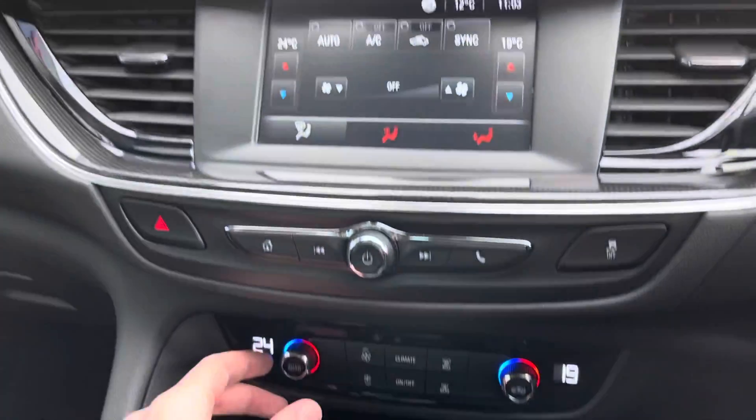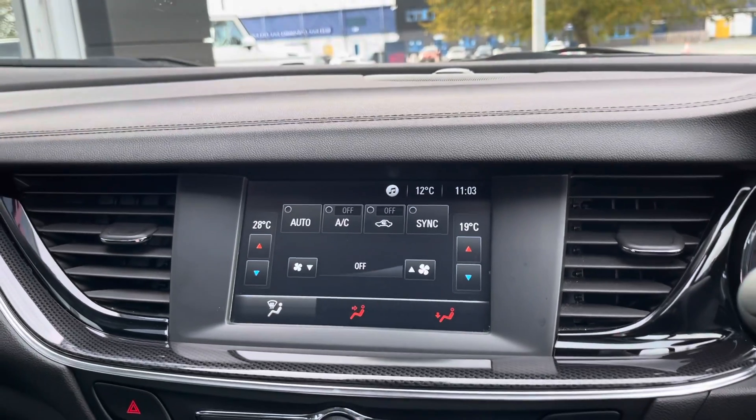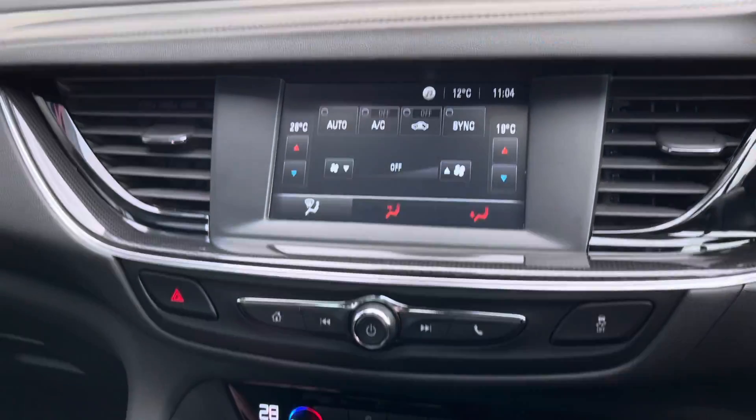You've got dual zone temperature controls — you can change the temperature on each side of the car, which avoids any arguments about how hot or cold it is, as each person can set an individual temperature. If you put the car into reverse, you'll find the reverse camera, which is probably why this car is in such good condition — it just makes parking so much easier.